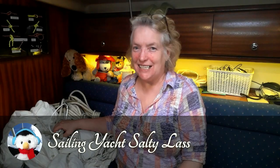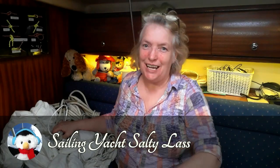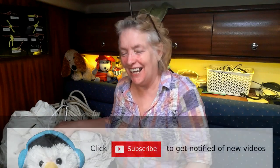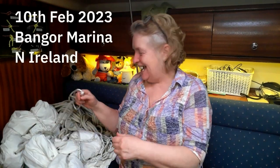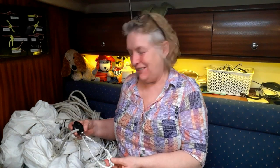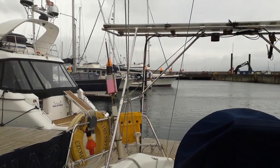Welcome to a Sailing Yacht Salty Lass video from Bangor. The weather's not great outside — it's pretty rough — but on Salty Lass we're just finishing off a whole load of little projects.